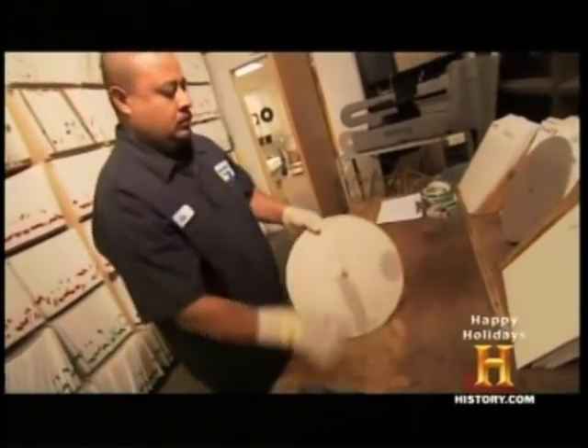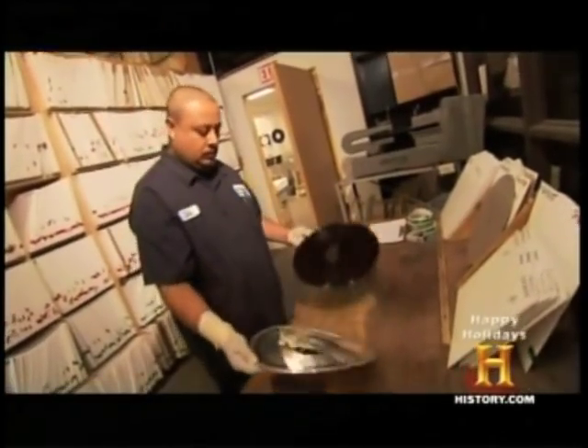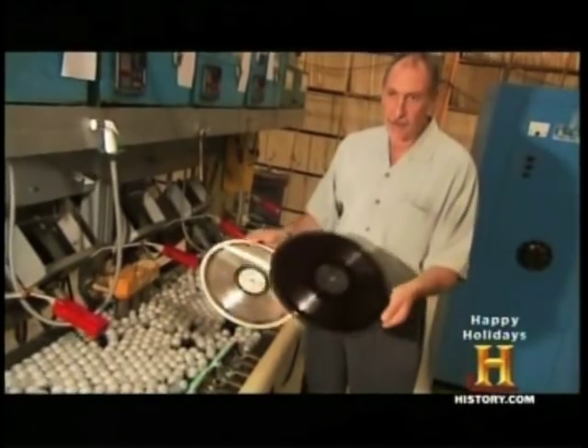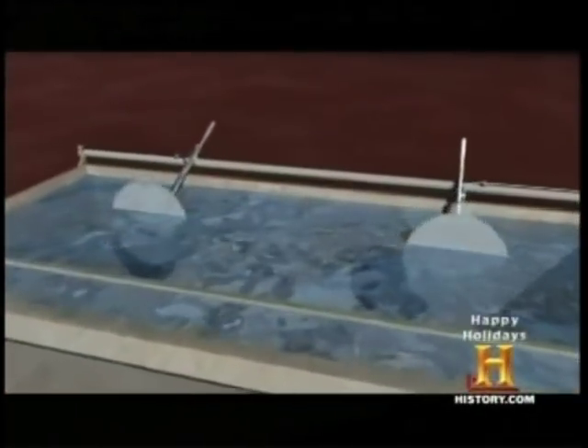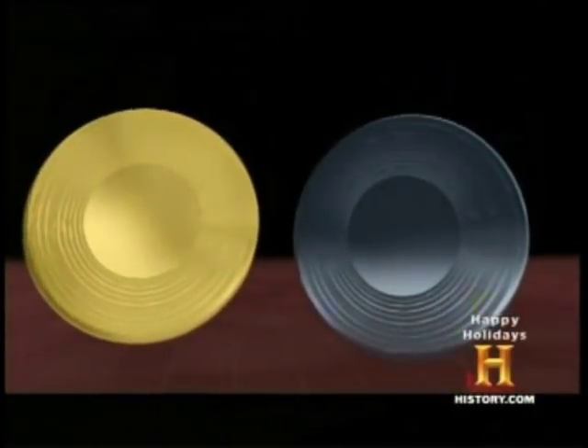Then we're gonna separate the two pieces. You had a positive, and now you have a negative. The A and B side negatives, called the master, are placed back in the electroplating tank to create positives called the mother. From the mother, up to 40 pairs of negative stampers, which will press the final records, can be made before quality degrades.